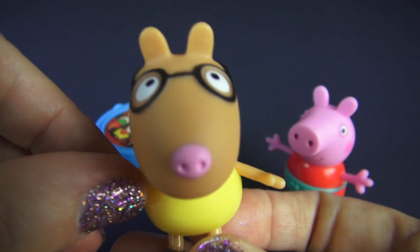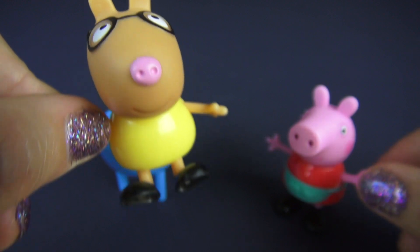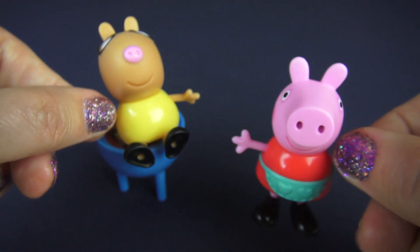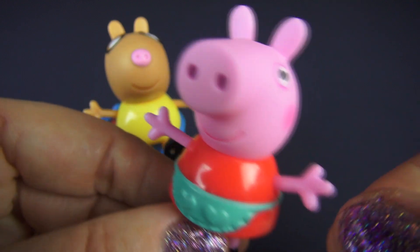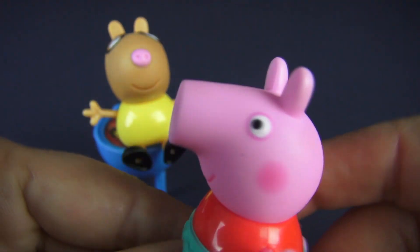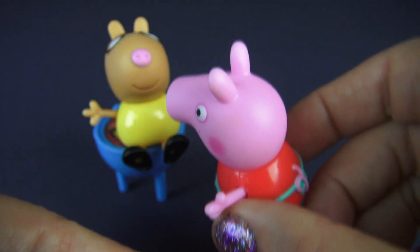Pedro, I wonder if you could sit over here while I talk to Peppa Pig. Now, Peppa is also a hard plastic character who... Oh! Have you seen what happened? Pedro is sitting on the grill!